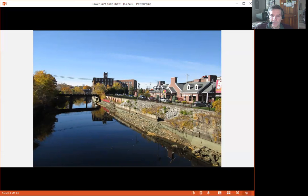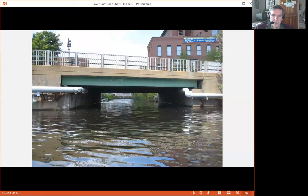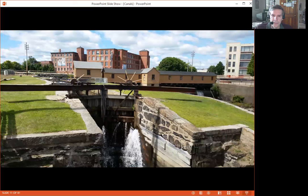The Pawtucket Canal continues on through the Acre — this is the back of Western Avenue, one of the many places the canal passes by. This is taken from Dutton Street, looking up the Pawtucket Canal. In the distance is Western Avenue Studios on the right and in the front right is the Dunkin Donuts on Dutton Street. This is the bridge that carries Dutton Street over the canal and this is the second lock chamber, called the Swamp Locks. When this was first built, the land around here was swampy, hence its name.